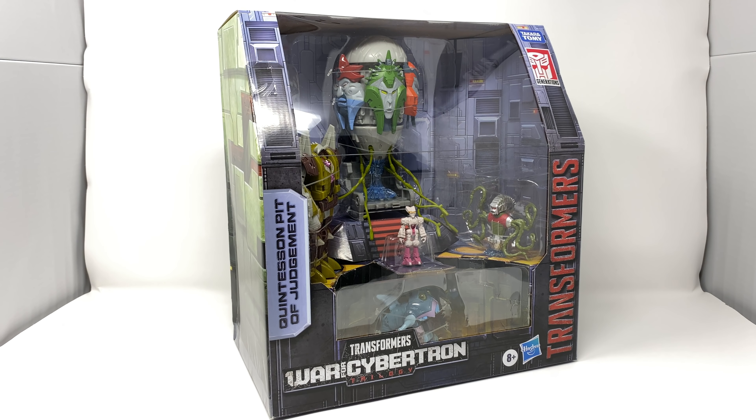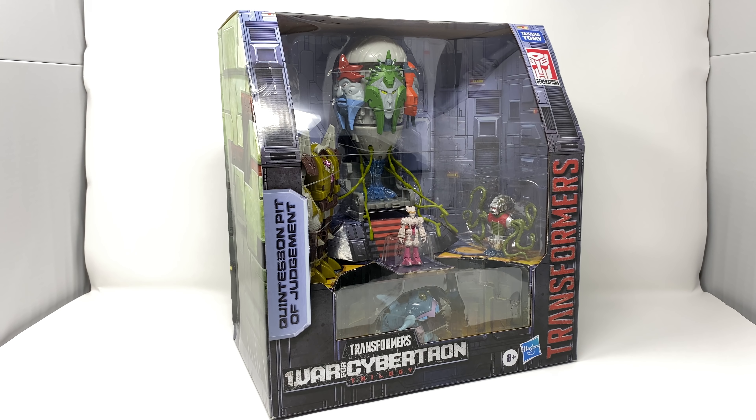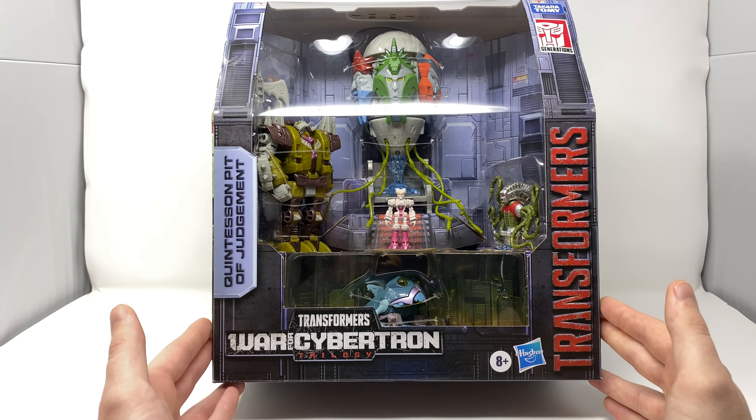Hello everyone and welcome back to the channel. In today's review we're going to be taking a look at the third and final part of the Transformers Hasbro PulseCon 2020 exclusive, Quintesson Pit of Judgment. I'm going to be giving you an entire overview of the packaging, as well as taking an incredibly detailed look at both Kranix and the Sharkticon. I will also give you my final verdict on whether or not this set is amazing.